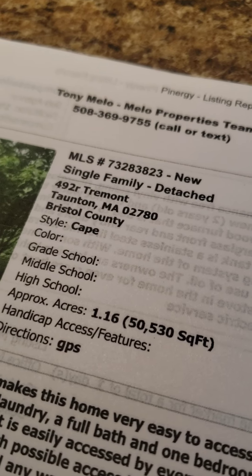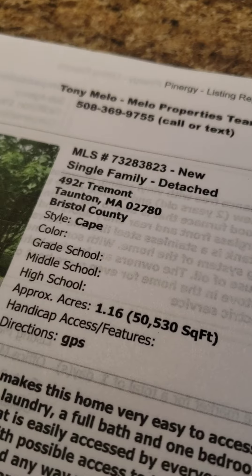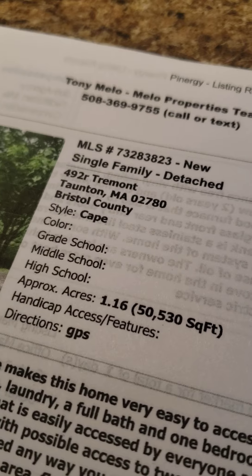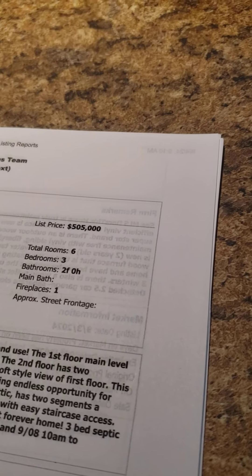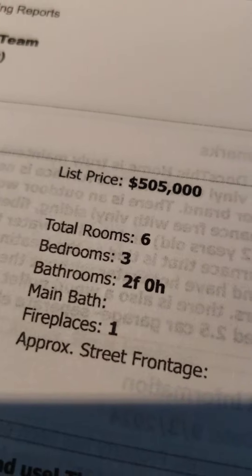Second showing of the day over at 492 Rear Tremont Street. This one's a single family, a little over an acre of land, 2,142 square feet. Three bedroom, two full bathrooms, offered at $505,000.